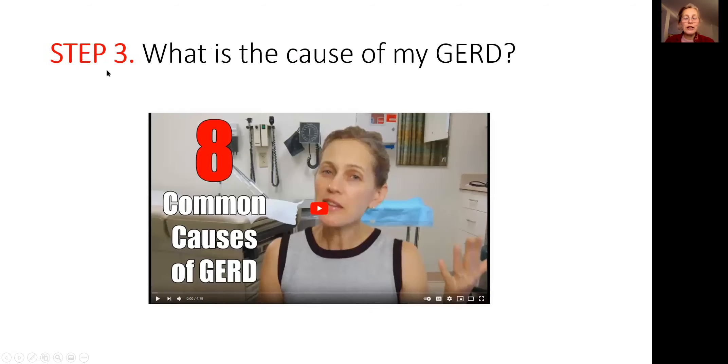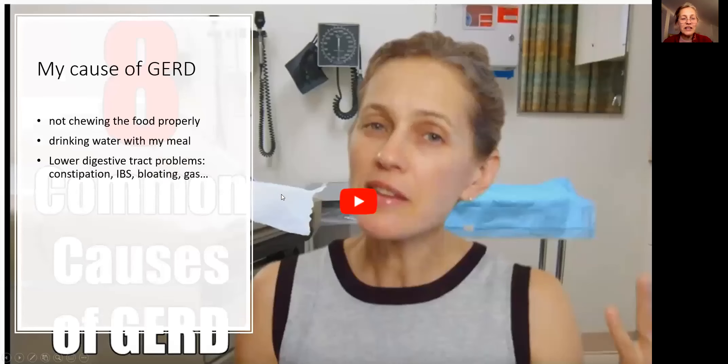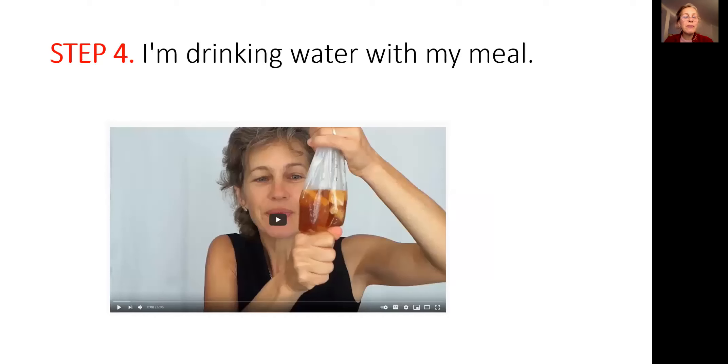Then you go to step three and ask yourself: why do I have acid reflux? I have a video on eight common causes of acid reflux. As you watch the video, try to identify what problem you have — do you eat too fast, do you swallow big pieces, do you drink water with meals? Identify several problems — maybe six or seven — then go to step four and start solving them.